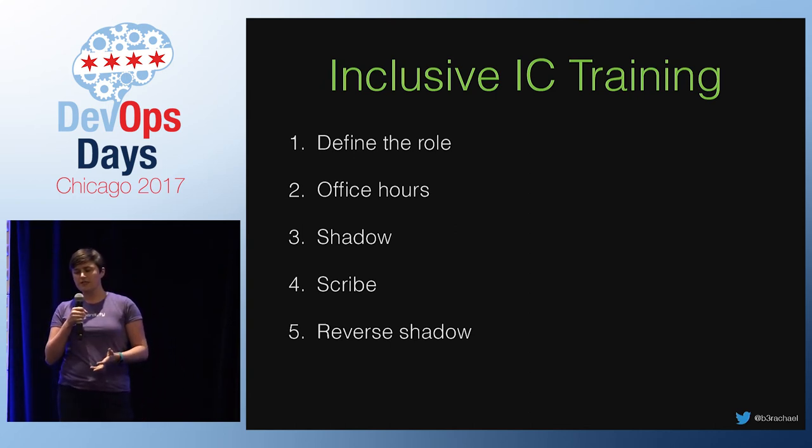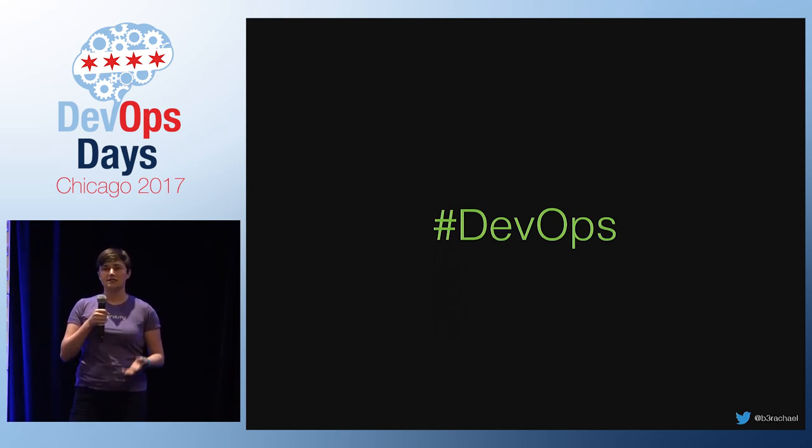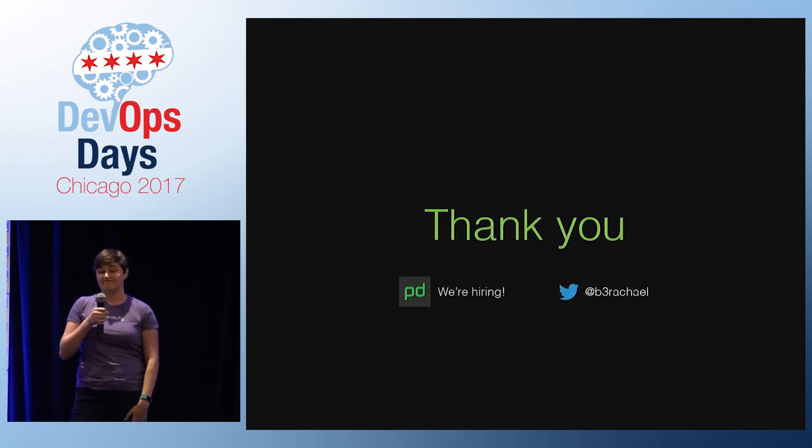DevOps is all about building empathy and breaking down functional silos for ultimately better and faster outcomes. We should expand that collaborative mission beyond just development and operations teams, across the entire company, so technical and non-technical people can help each other succeed. Come find me if you want to talk about incident response or how to welcome non-technical people into the DevOps community. Thanks for listening.